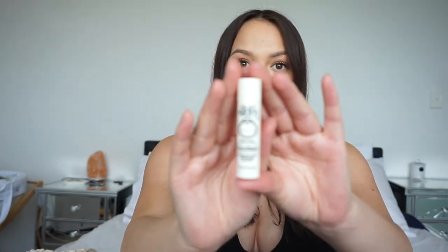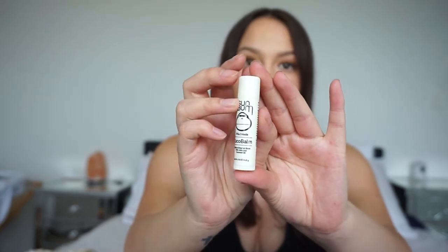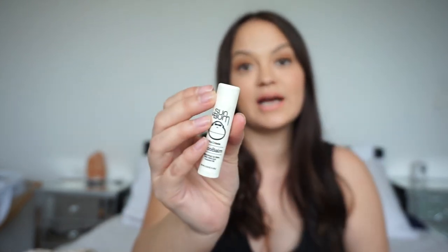Next, we have a lip balm because my lips get super dry when I go to the beach. This is from Sun Balm and it is a cocoa balm pina colada flavor. I like this because it's a chapstick version. A lot of my lip balms are more like the ones in pots — those are really good, but when you're at the beach your bag gets hot and the last thing I want is for my lip balm to melt. I just find this one is a little bit thicker, and I love the scent of it as well.